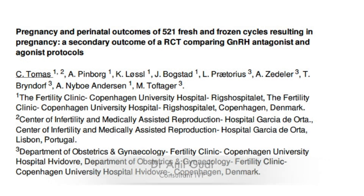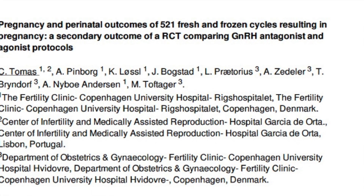Hello, this is Dr. Anil Ghodi, consultant in reproductive medicine, and today I'm going to give a short talk on pregnancy and perinatal outcomes between an agonist and an antagonist cycle.